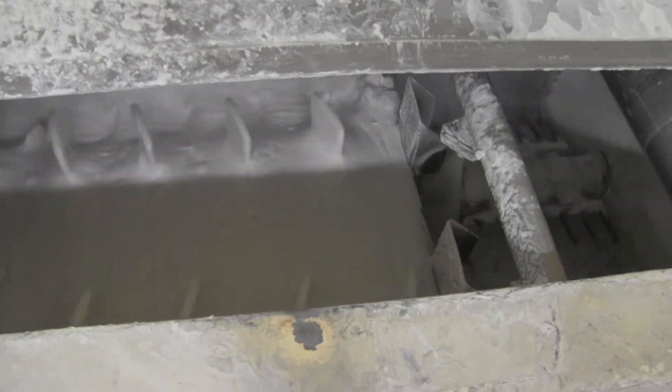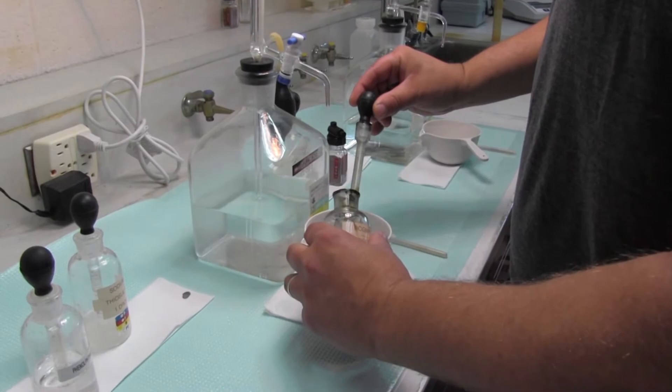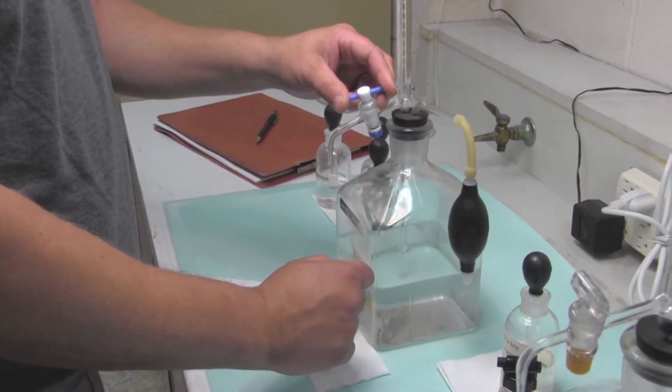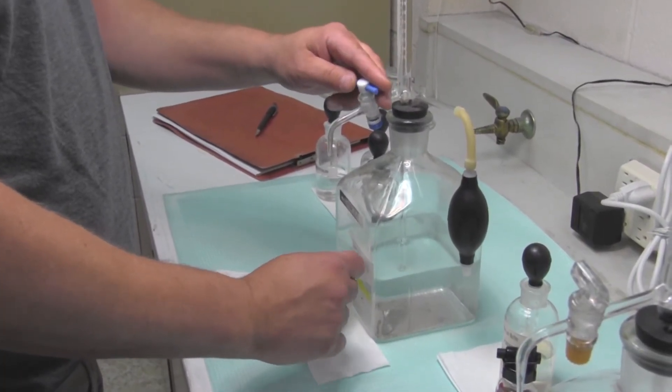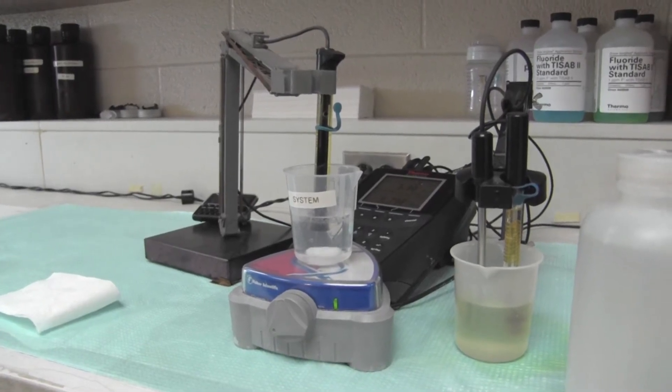There are many stages in treatment that include aeration, flocculation, sedimentation, and filtration. The operators are all certified in our chemical lab to run water quality tests on each step in the treatment process to ensure optimal water quality.